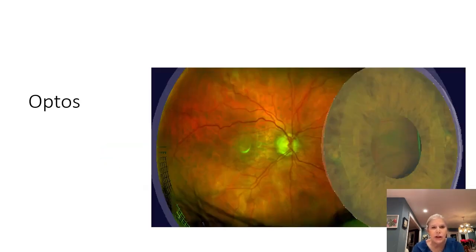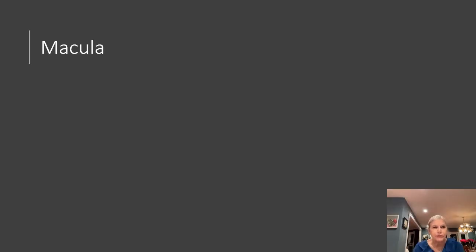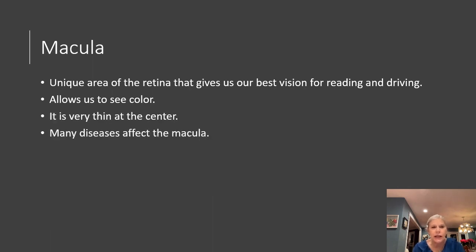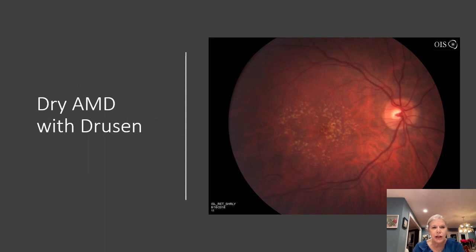There are lots of ways of imaging it — one is with the fundus photography. The macula is a very unique area that gives you your reading and driving vision, so it's very important to preserve it. It also allows us to see color and it's very thin in the center. Many diseases affect the macula, but age-related macular degeneration refers to a disease that we only diagnose in patients over the age of 50.